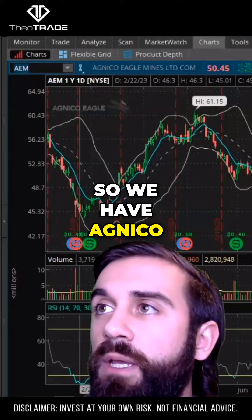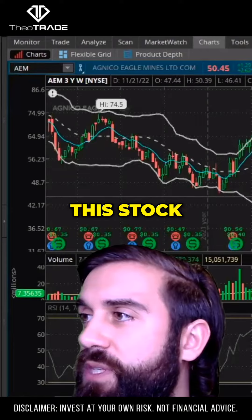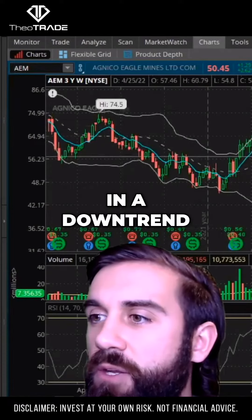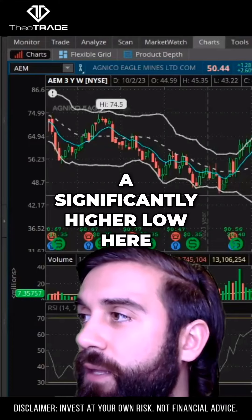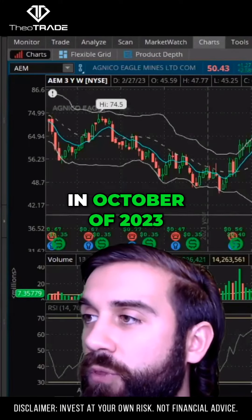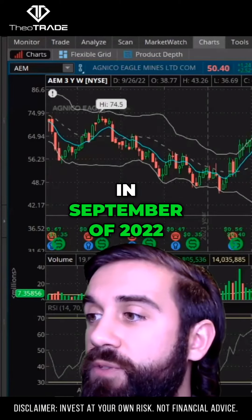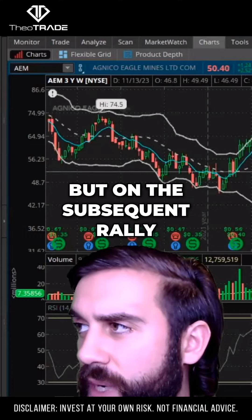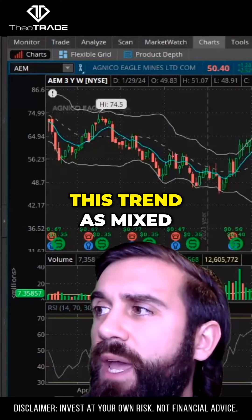So we have Agnico Eagle Mines. I'd zoom out to the weekly. As you can see here, this stock really has been in a downtrend for a couple of years. We did register a significantly higher low here in October of 2023 compared to this low in September of 2022. But on the subsequent rally, we registered another lower high. So I would define this trend as mixed.